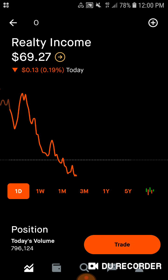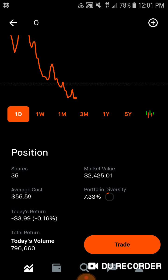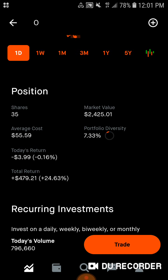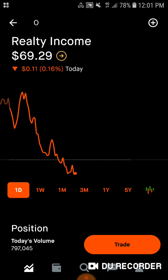First off, we have Realty Income, my personal favorite real estate stock. We have 35 shares of this dividend aristocrat, $2,425.01 of market value. Average cost is $55.59. 7.33% of the portfolio is in Realty Income. Today we're down about $4, down 0.16%. Total, we're up about $480, up 24.63%. I want to add a lot more Realty Income. I love their tenant list, I love their dividend increase history. They increase every quarter, so every quarter I get a little bump up, which I think over time will amass a pretty big fortune.